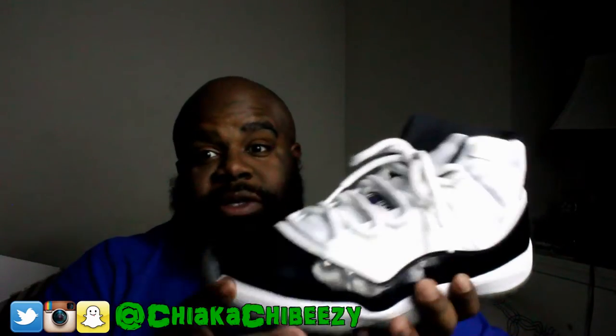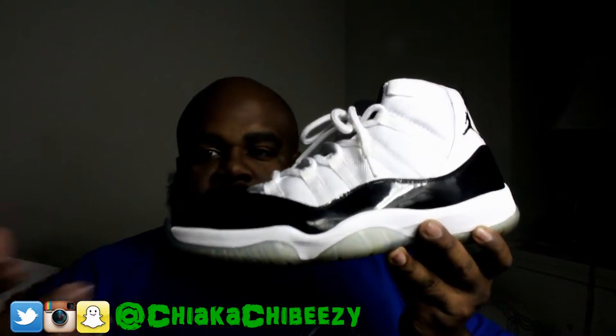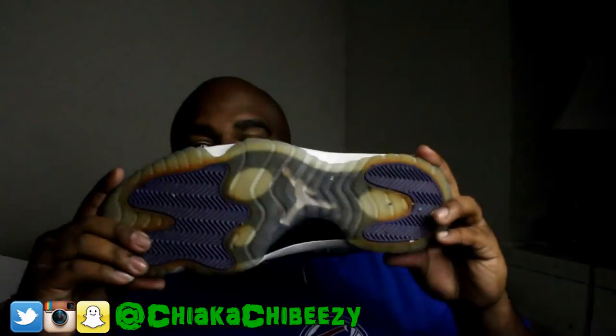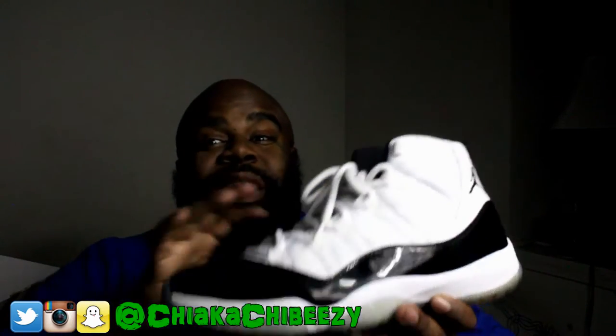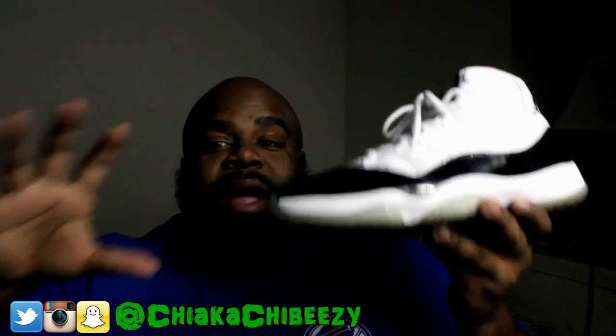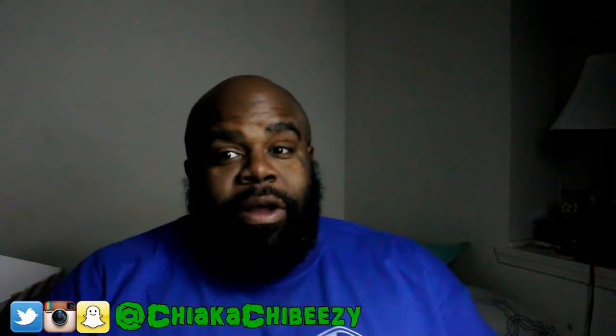Actually got these from Soul Supremacy — well under $300. At the time I got these, about two years ago, they were selling for $300–$400, sometimes $500, and these were VNDs. Big shout out to Soul Supremacy — they are huge on eBay and have a huge store in Cali. That's where I got this from.